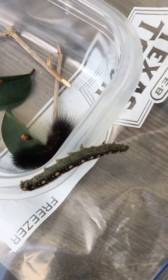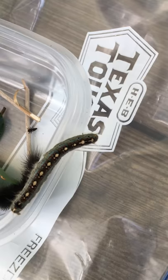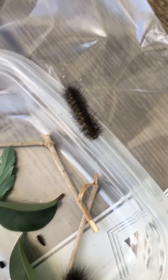This little guy is actually called a forest tent moth caterpillar, so he will turn into a type of moth.